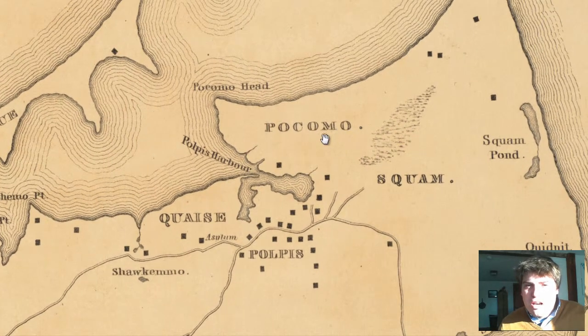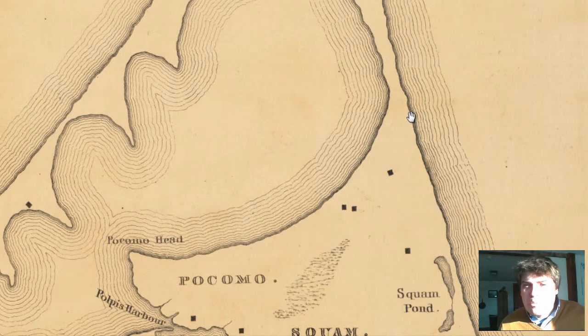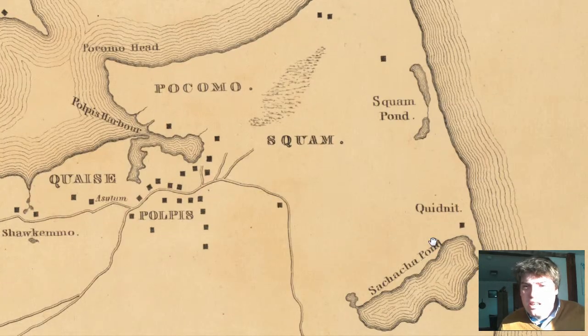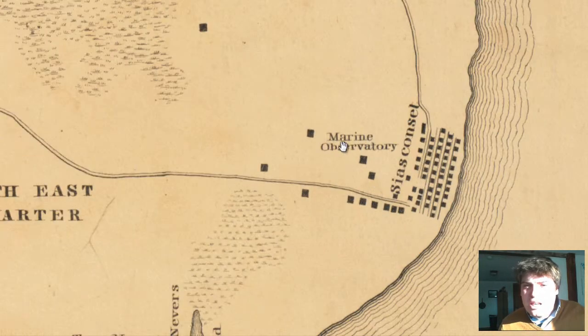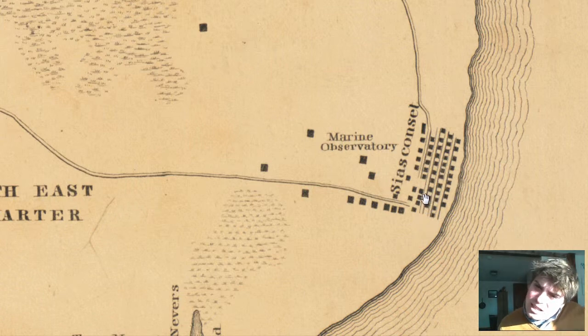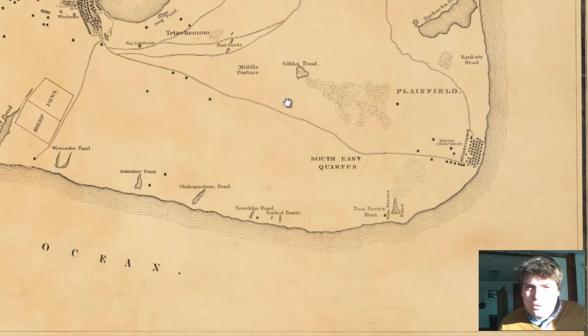To the north they have Pacomo, and that's a wetlands area, with Squam. These are Indian words. A couple of houses, I believe, to the northern peninsula area. And you have a marine observatory. You have all these different housing areas at Siasconset lined up in front of the coast on Nantucket. Pretty cool.